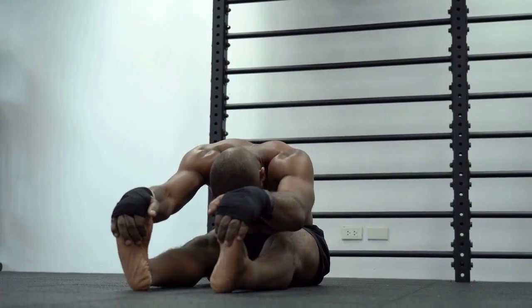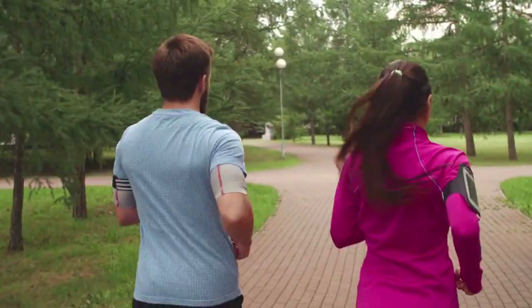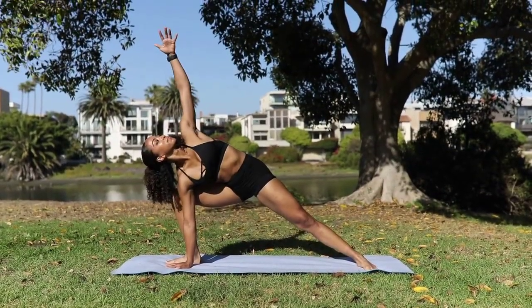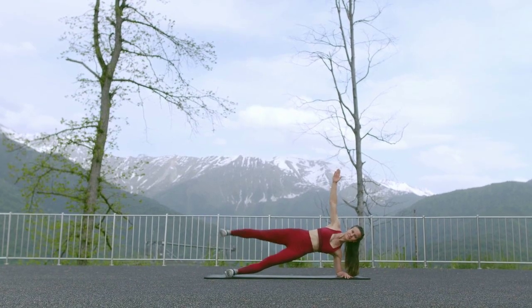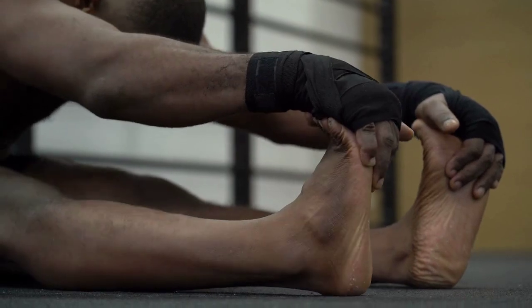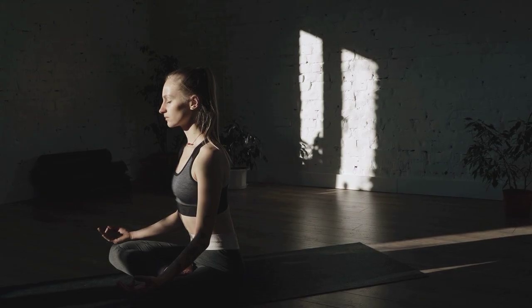Flexibility and balance exercises improve overall mobility and prevent injuries, which are crucial for maintaining a consistent workout routine. Examples include yoga, which helps improve flexibility, balance, and strength while also promoting relaxation and stress reduction. Pilates focuses on core strength, flexibility, and overall body awareness. Tai chi is a gentle form of martial arts that improves balance, flexibility, and mental focus.